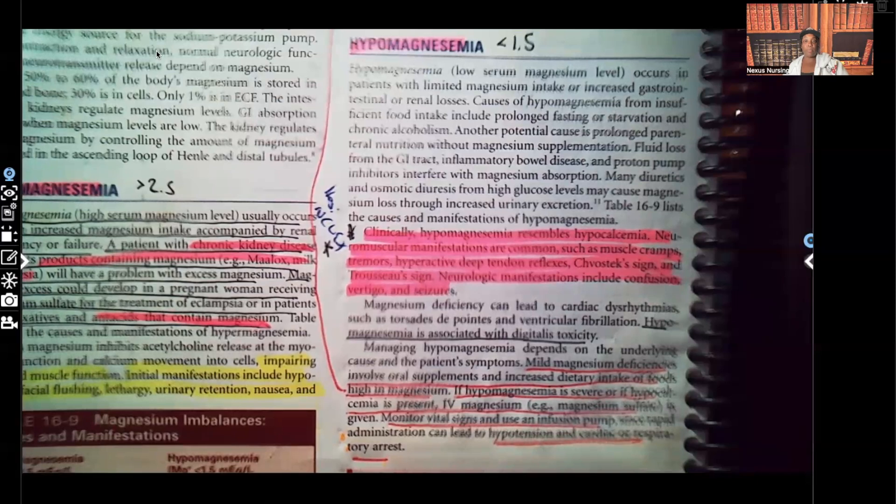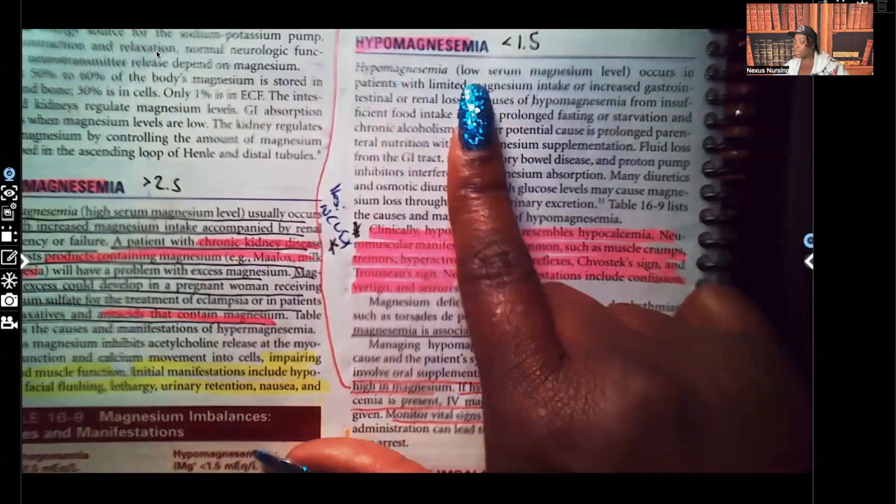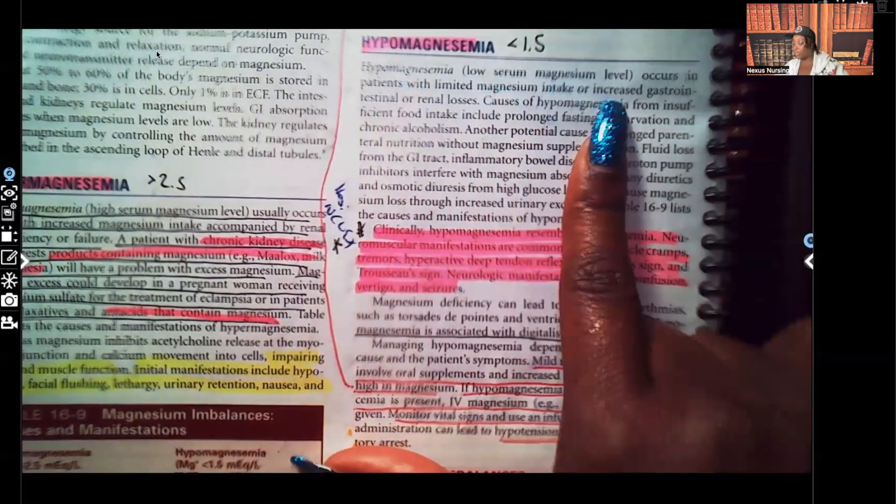When it comes to magnesium, the therapeutic range is 1.5 to 2.5. Anything less than 1.5 is hypomagnesemia. But for this video, we're covering hypomagnesemia — that is not having enough magnesium in the blood. Hypomagnesemia is a low serum magnesium level.